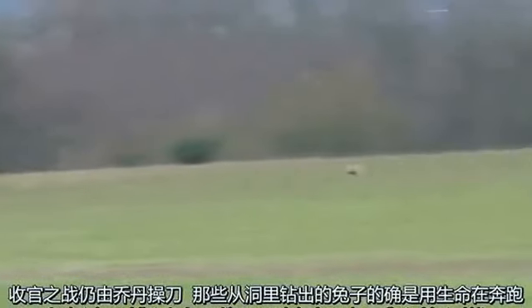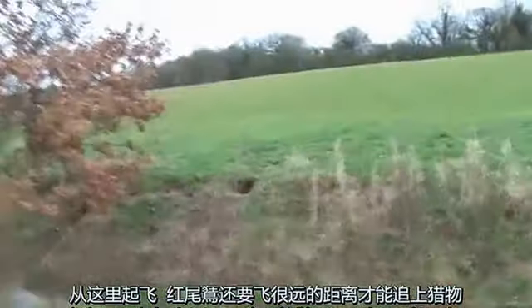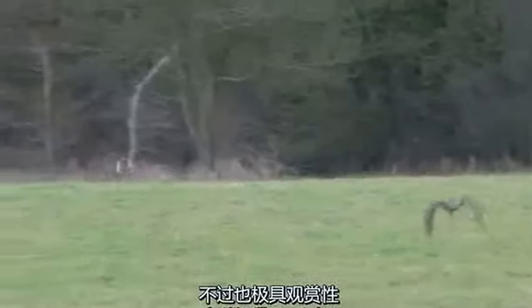Our last chance falls to Jordan. With so many holes from where a fleet-footed rabbit will dart running for its life, it is pretty hard, especially when there is a small tree in the way. The head start means the redtail has too much ground to make, but it is still a spectacle.